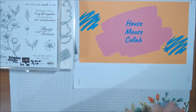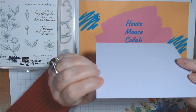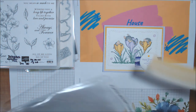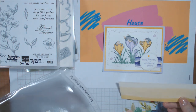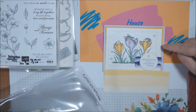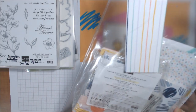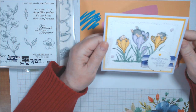Now let me show you the first card. It's on retiring Purple Posy cardstock, and this paper is from the Playing with Patterns retiring paper — I loved this paper. I used the ombré sheet, which goes darker to lighter; the bottom of this 6x6 sheet is darker, and it's in Crushed Curry. I used two sheets of that.